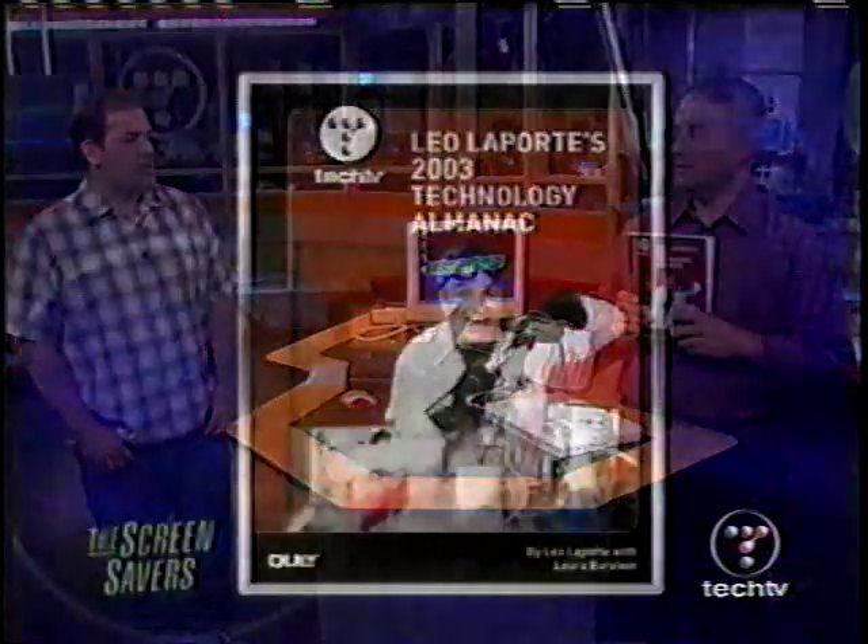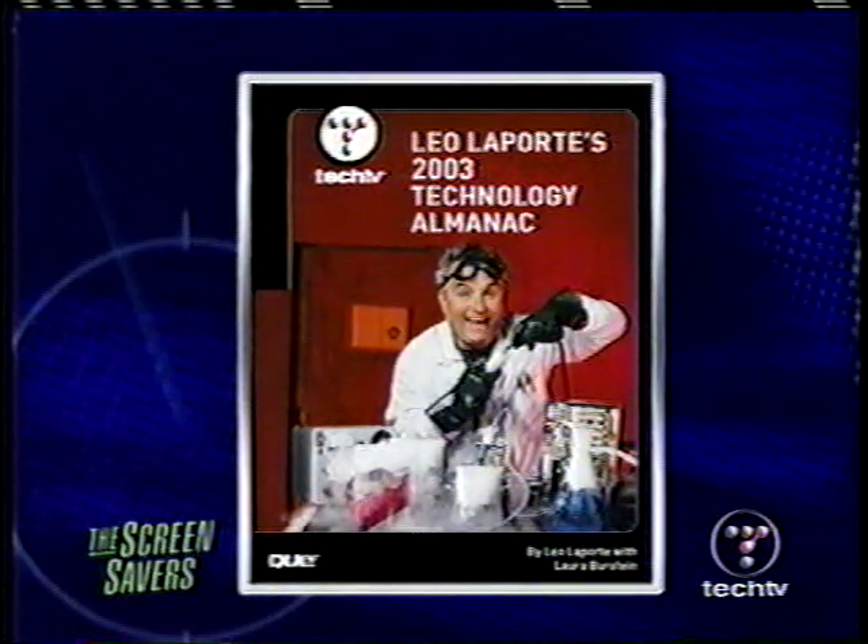Hey, I just want you to know I haven't plugged my book — Leo Laporte's 2003 Technology Almanac — once today. How much does it cost? Amazon's charging about 18 bucks for it, or $25 at Barnes and Noble. All the bookstores are really carrying it this year. I finally saw a copy of it for the first time today — it's beautiful. I autographed a copy in a San Francisco Marin County area store.